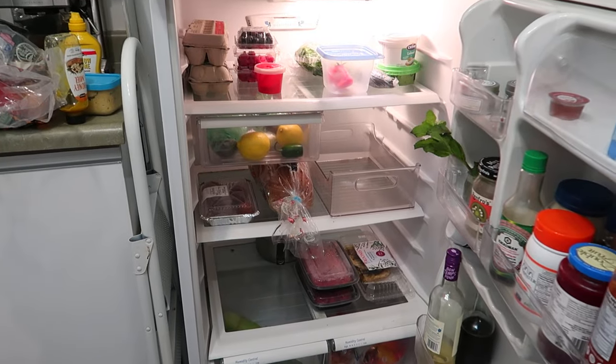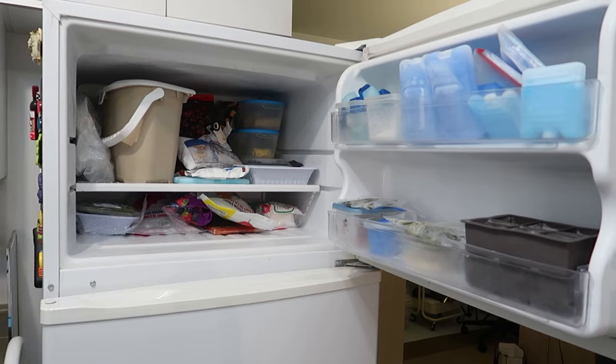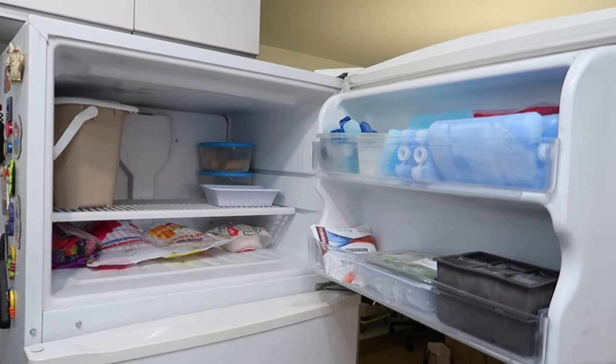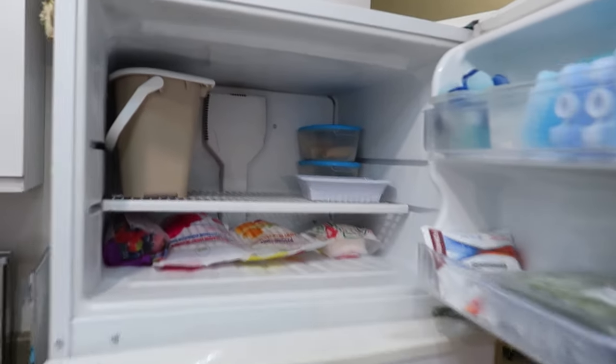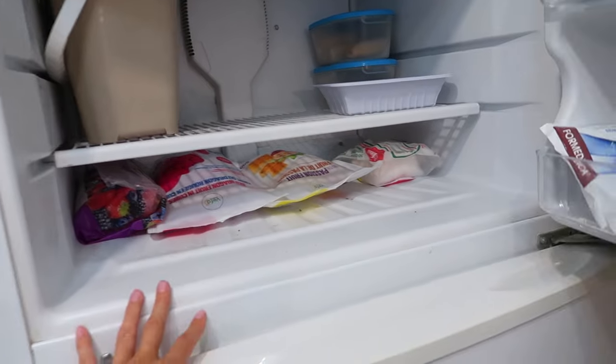Next I'm going to clean out the freezer. I'm sorry I didn't film the before of the fridge, but it is what it is. Here is the after of the freezer — most of the frozen fruit had to go because it was past its expiration date.